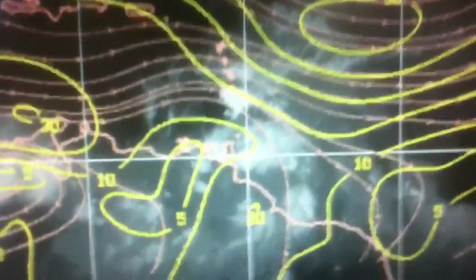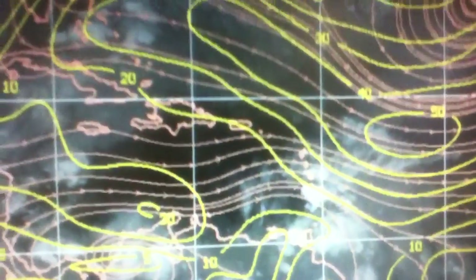Here's the wind shear. For Ernesto, the wind's coming across at about 10-20 knots today, and it should lessen.